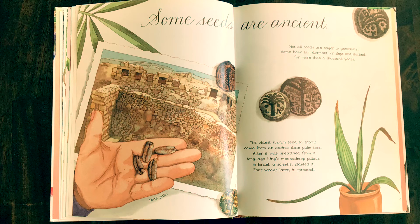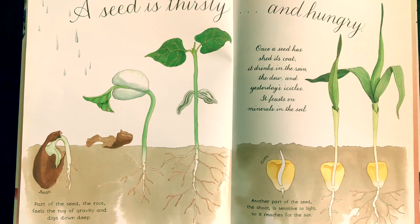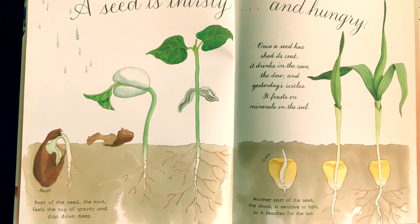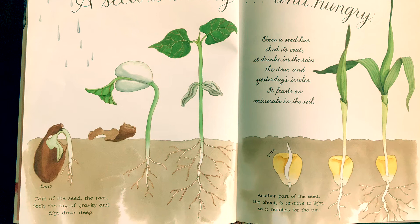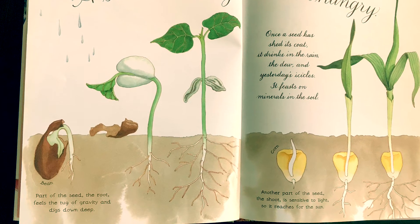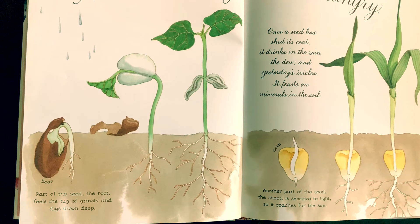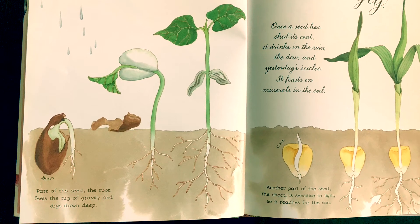A seed is thirsty and hungry. Once a seed has shed its coat, it drinks in the rain, the dew, and yesterday's icicles. It feasts on minerals in the soil. Parts of the seed — the root — feels the tug of gravity and digs down deep. Another part of the seed, the shoot, is sensitive to light, so it reaches for the sun.